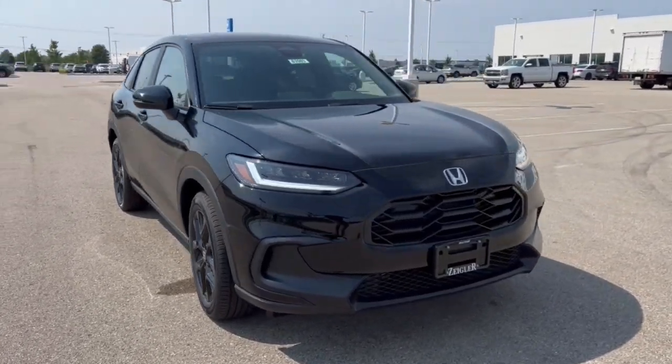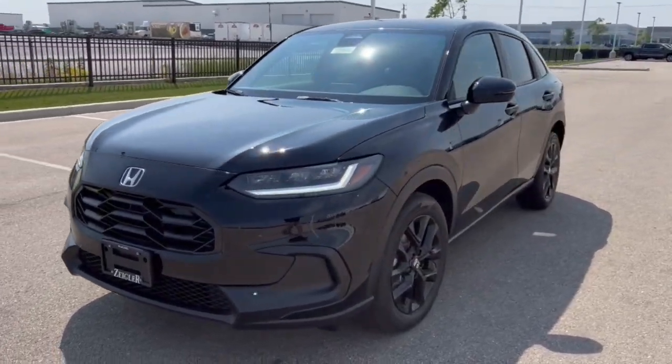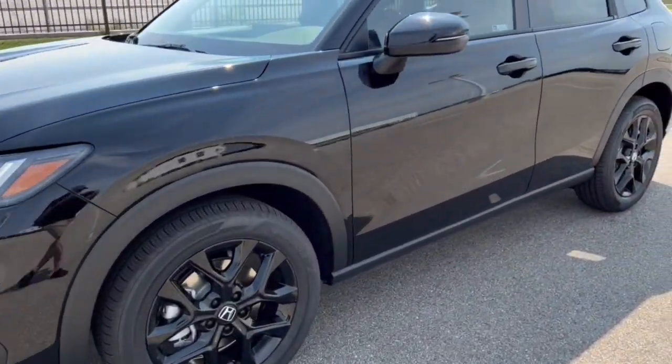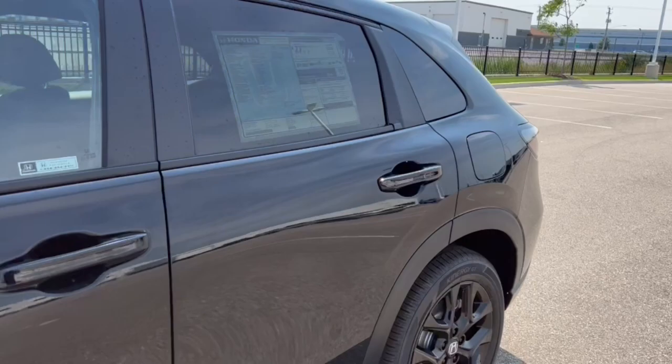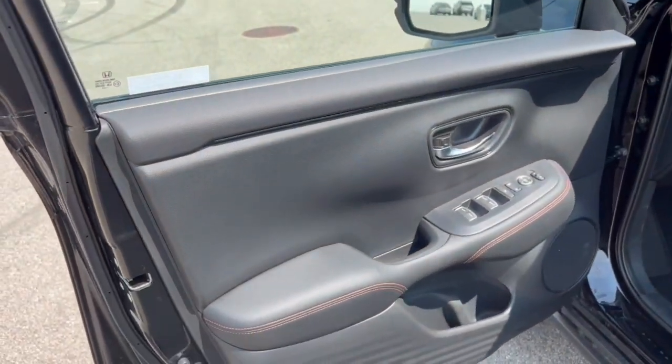Here we have a 2024 Honda HR-V. This is the Sport trim level, so all blacked out — as you can see, it comes with these nice black wheels. It comes in the Crystal Black Pearl color, with nice tinted back windows and keyless entry.